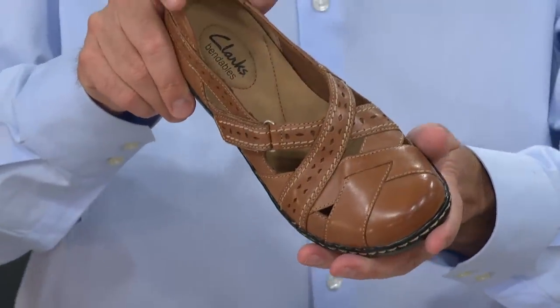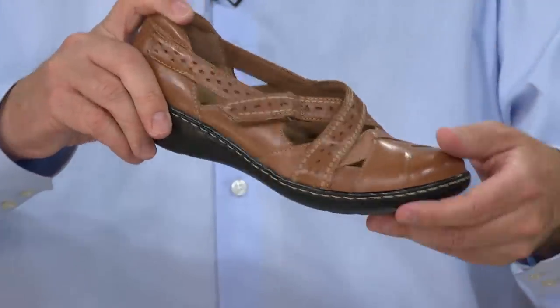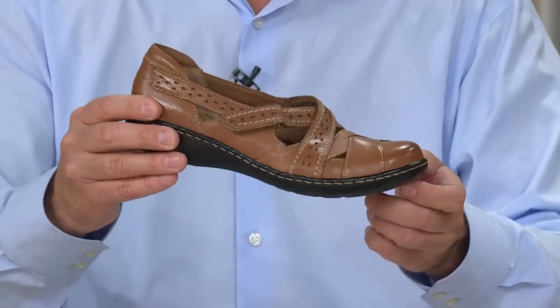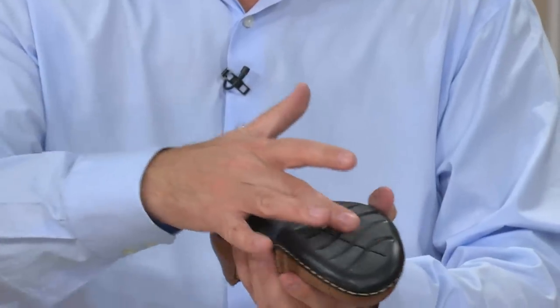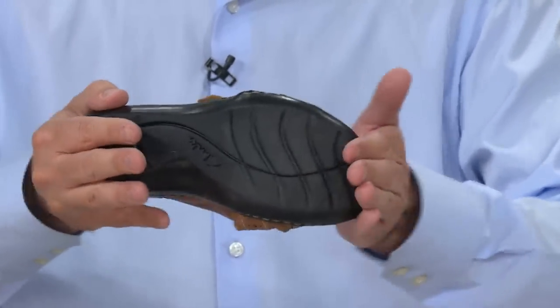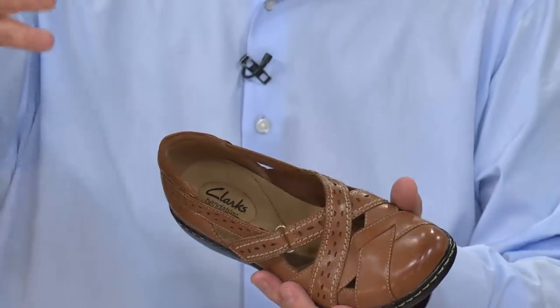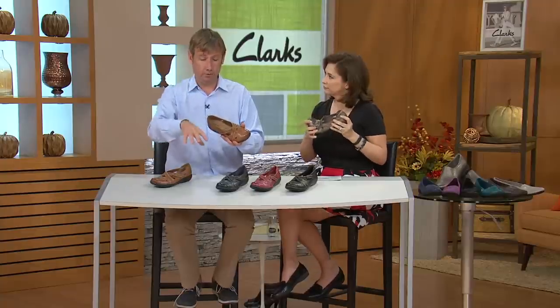This is our Ashland bottom — probably the bottom we've sold more shoes on in the last three years than any other. It's got about a one-inch heel, half-inch forepart, but it wears like a flat because the bottom is essentially flat. It's got a non-skid bottom, and the Bendables technology means it's totally broken in for you out of the box, heel to toe. The OrthoLite — that's a branded foam supplier — gives you memory foam comfort that feels great when you get it home and will continue to feel great in six months or two years.